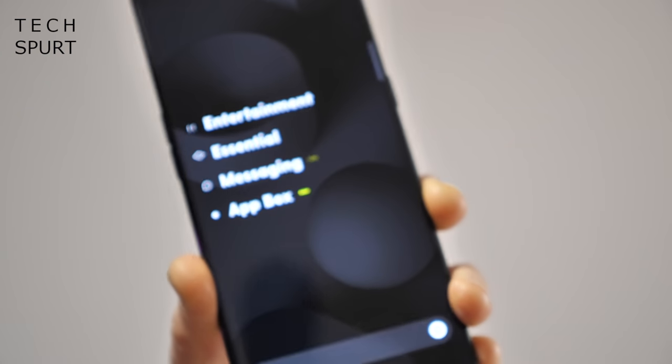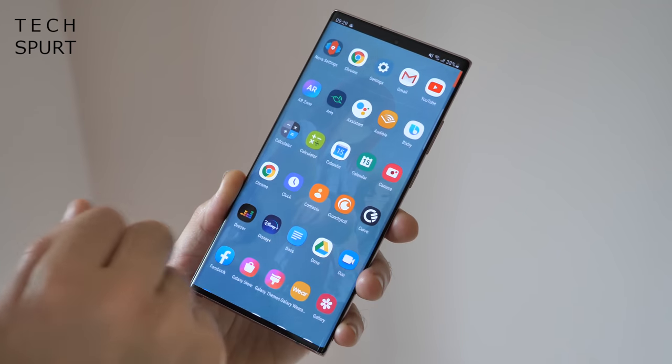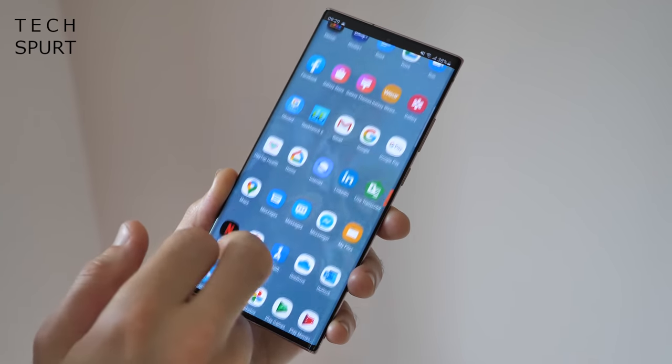I've been testing out more Android launchers recently and revisiting some of my favorites like the Microsoft launcher, which has just been updated fresh for 2021. So here's my personal roundup of the very best Android launchers that you can download from the Google Play Store for your smartphone in 2021. And by the very best, I of course mean my own personal favorites.